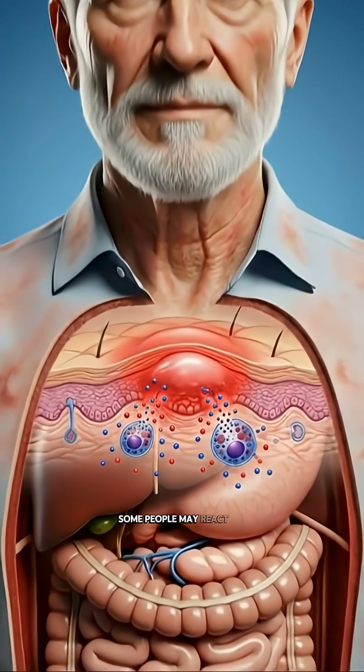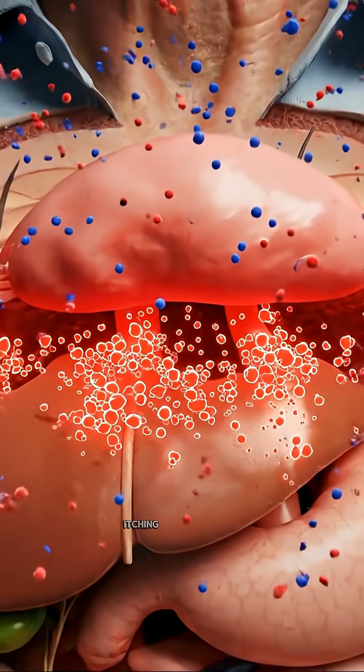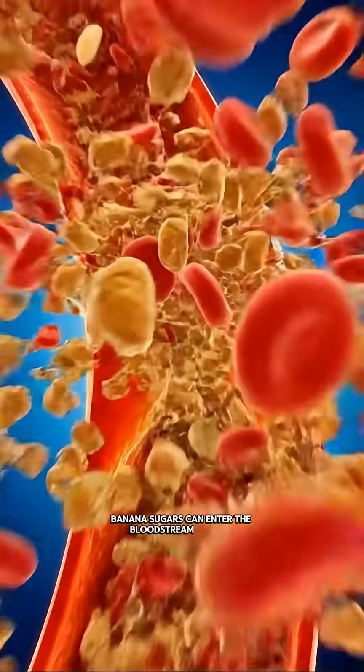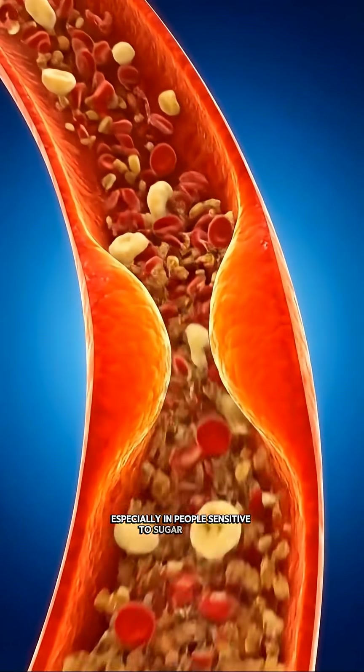Some people may react to banana proteins, triggering histamine release that leads to redness, itching, or mild swelling. Banana sugars can enter the bloodstream quickly, briefly raising glucose levels, especially in people sensitive to sugar changes.